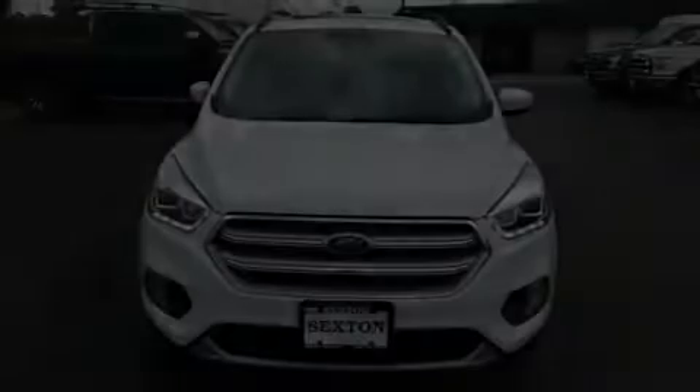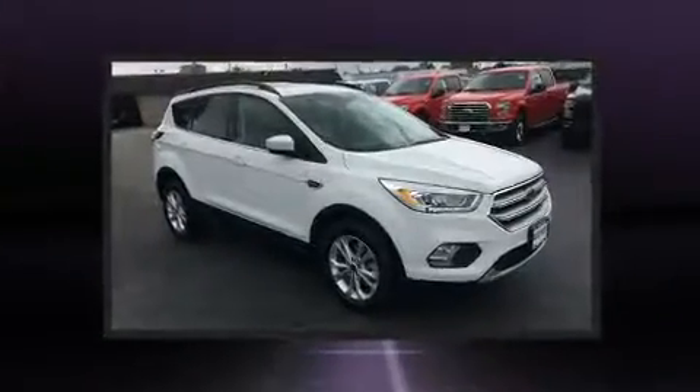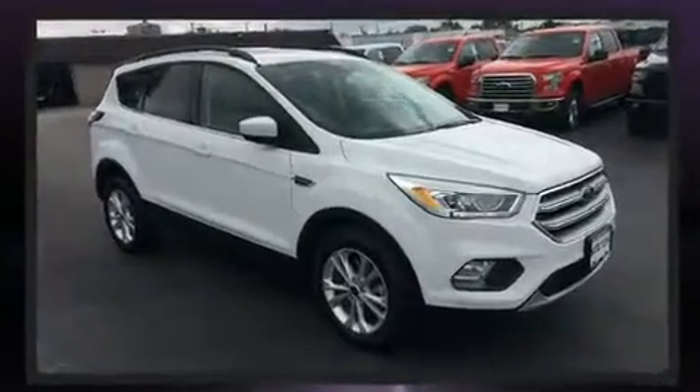Here's a great deal on a 2017 Ford Escape. With just over 30,000 miles on the odometer, this four-door sport utility vehicle prioritizes comfort, safety, and convenience.